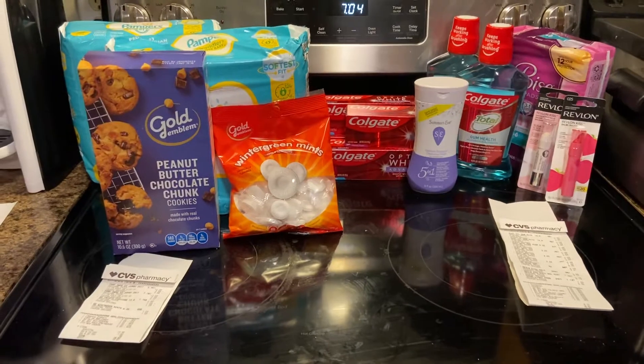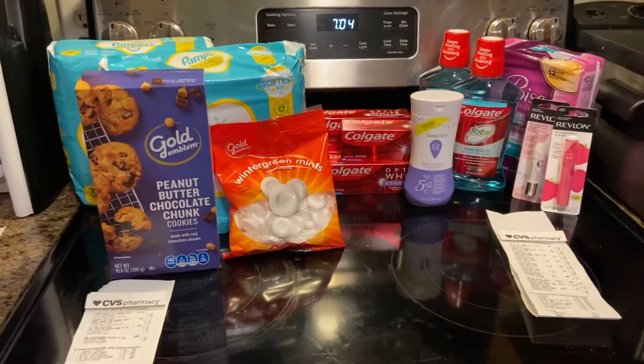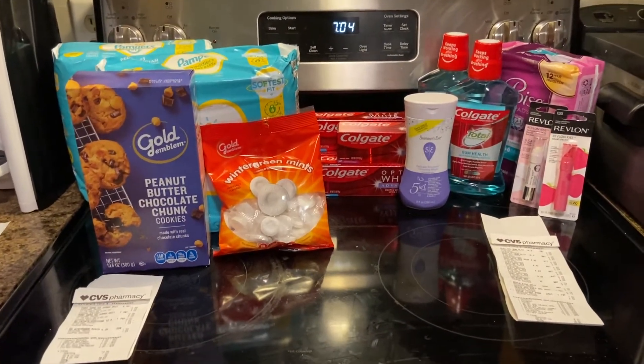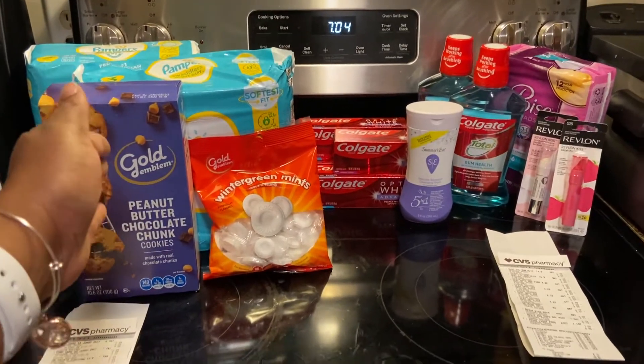They are some good moneymaker deals and just some good stuff to have overall. Before I get started on these transactions, make sure you guys like, comment, share, and subscribe to my channel — comment some good deals down below. Now let's get into this haul. Everything from this way over is transaction number one.